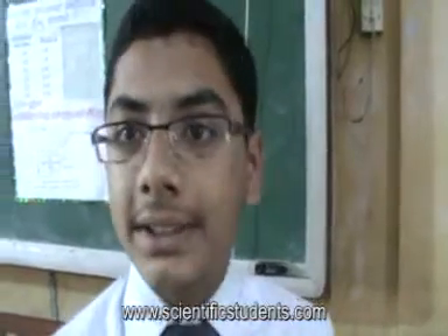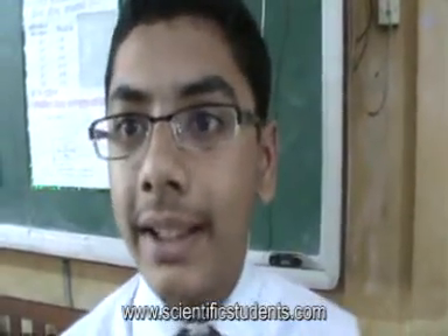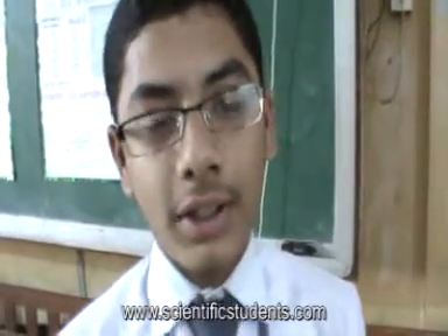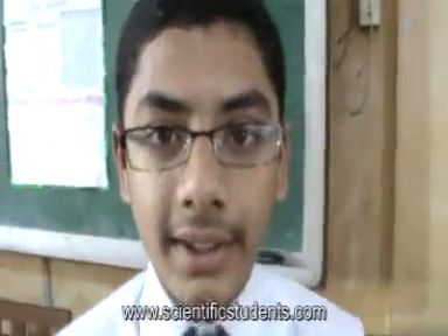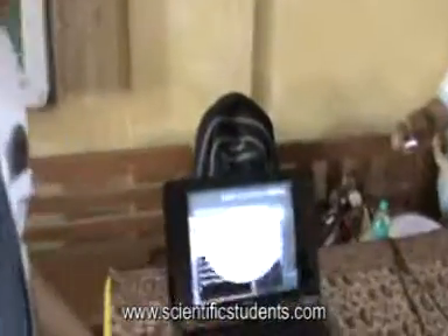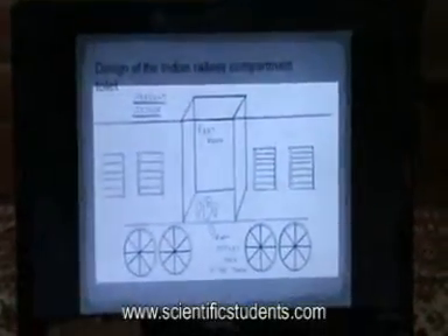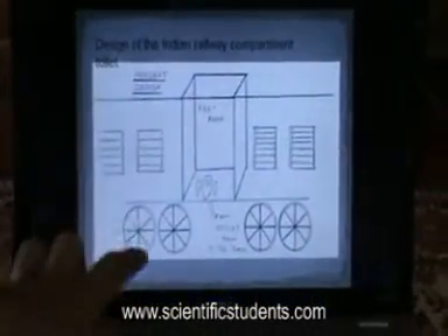I would like to start by asking, how have you noticed the cleanliness of our Indian railways? We all know that they are very dirty. This is because they are based on the conventional toilet system, which is basically the direct discharge system.